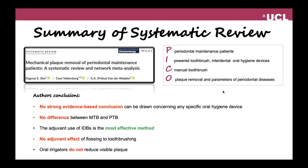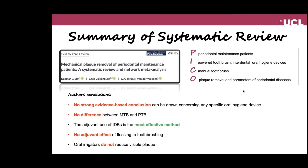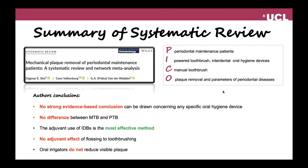The authors' conclusions on this systematic review, which looked into mechanical plaque removal of periodontal maintenance patients, found no strong evidence-based conclusion that can be drawn concerning any specific oral hygiene devices. There were no differences between manual toothbrushes and power toothbrushes when it comes to plaque scores and gingivitis scores, and the adjuvant use of interdental brushes was found to be the most effective method for interdental cleaning. There was no adjuvant effect of flossing to toothbrushing in periodontal maintenance patients, and oral irrigators were not found to reduce visible plaque scores but had an effect on gingivitis scores.